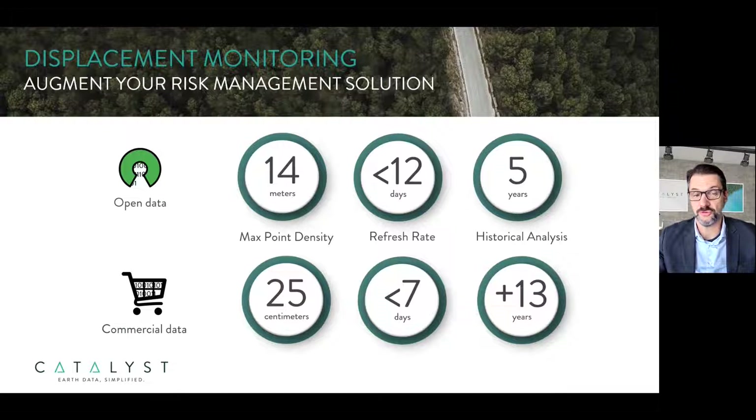In terms of the features of our displacement monitoring service: we have the ability to make use of any type of data — we're agnostic in terms of the data we use and our workflow is adaptable. We can use open source data such as Sentinel-1, which gives a resolution of roughly 10 to 14 meters, a refresh of every 12 days, and at least five years of historical analysis available pretty much anywhere in the world. Alternatively, we can use commercial data in addition to Sentinel-1, where we can get down to sub-meter resolution, revisit times of seven days or shorter in some cases, and archives that stretch back a number of years.